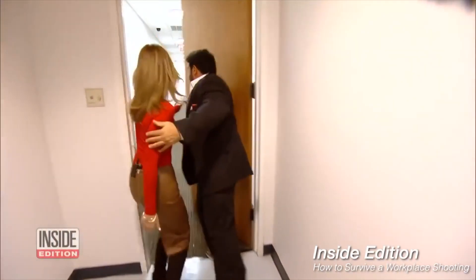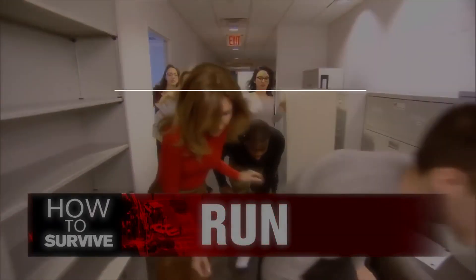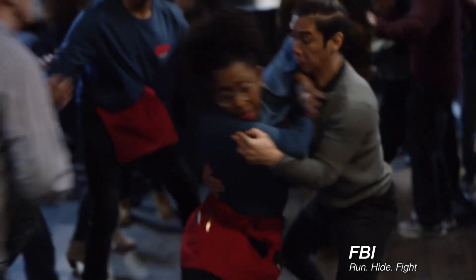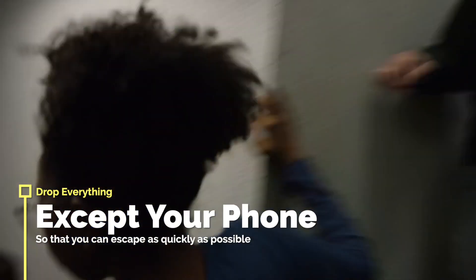Now the science of gunfire is tricky. If you hear it coming from the right, it could really be coming from the left. Verify with your eyes, not your ears. Drop all of your stuff that would slow you down — your designer bags, your bulky clipboards — except your cell phone, because you're going to need that.